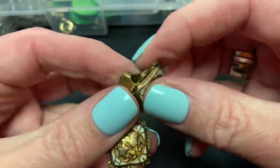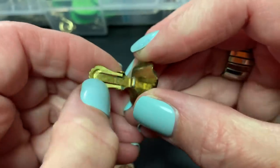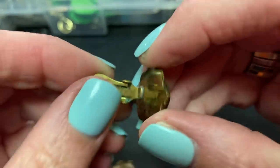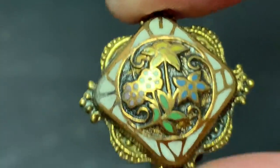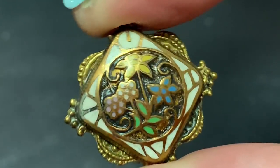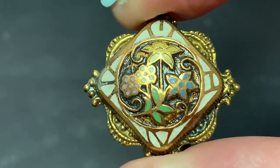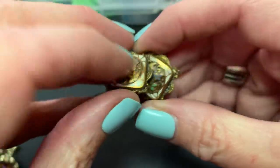And these I thought were very interesting. At first I thought they were like a damascene, but it looks like they're enamel, painted enamel. Looks like a daffodil and some other flowers. I love enamel. I love these. Beautiful.